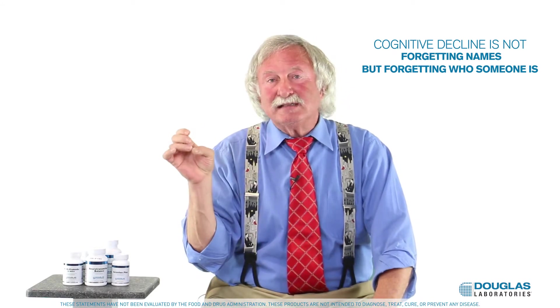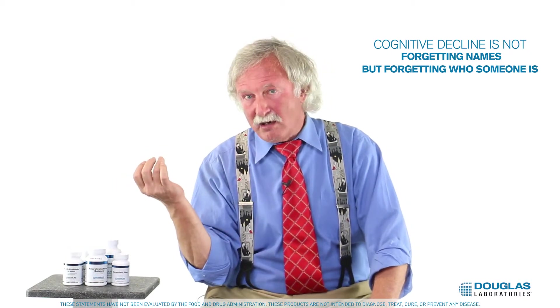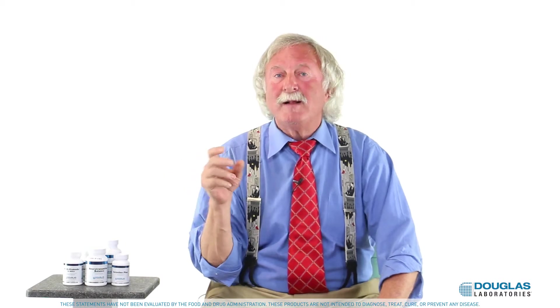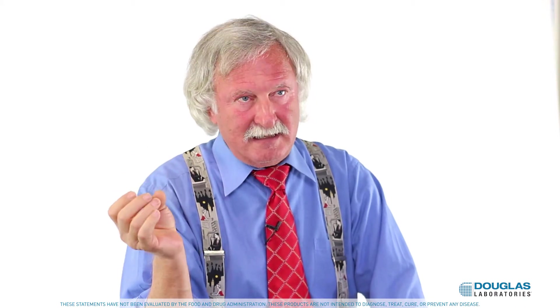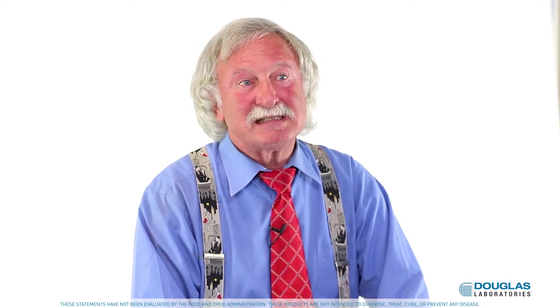The issue is not if you forget a person's name for a moment — it's if you forget who they are entirely. You want to make a distinction between label finding and reasoning functions being intact. If people come in and say, 'I keep forgetting where I left the keys, do I have a worrisome problem?' No. The problem is when you forget how to use the keys, not where you left them. It's really that simple.